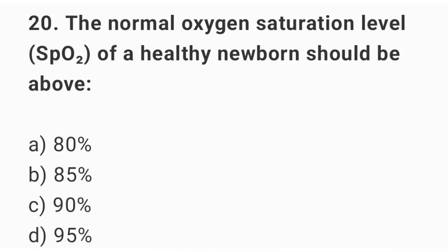Question number 20. The normal oxygen saturation level of a healthy newborn should be above? The right answer is option D: 95 percent.